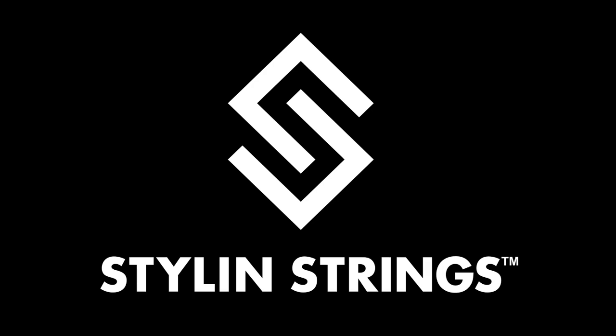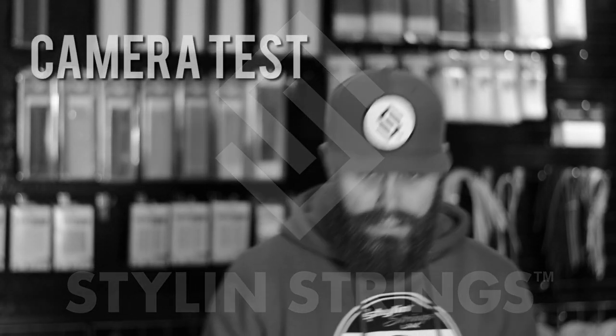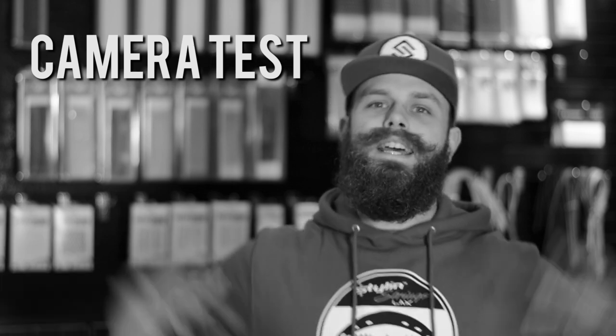YouTube, what's going on? Justin Skaggs here from Stylin' Strings Across. Today we have a brand new Baltimore flag design, probably the coolest Blade OG I've seen in 2015, and another contest. This is our weekly recap of all the cool stuff that we make. We have three awesome sticks for you guys and a contest.